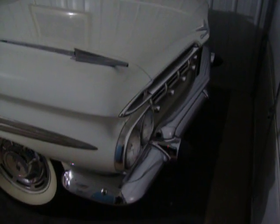It still has the red oxide primer. The floor is original. Original chrome.